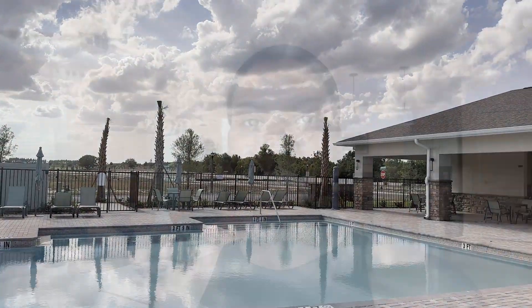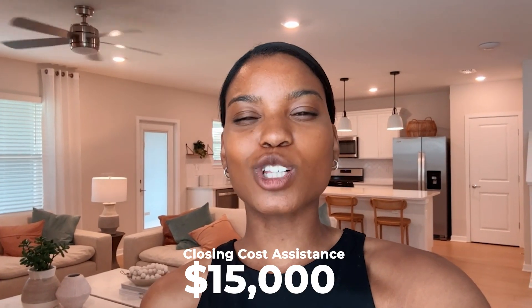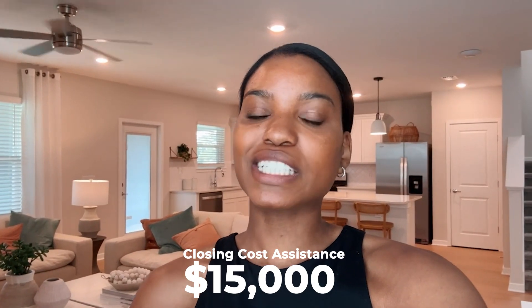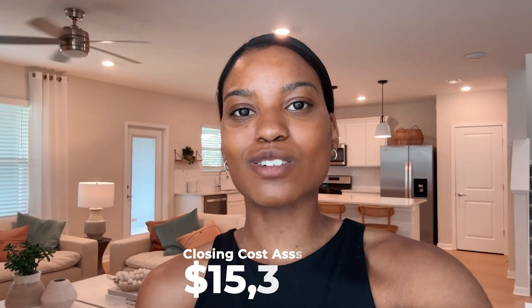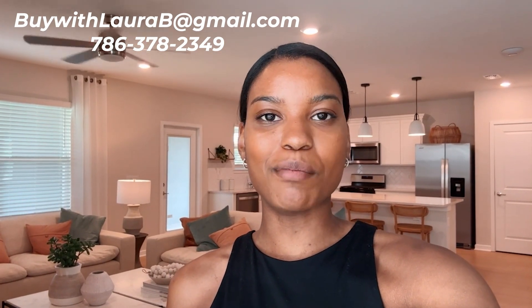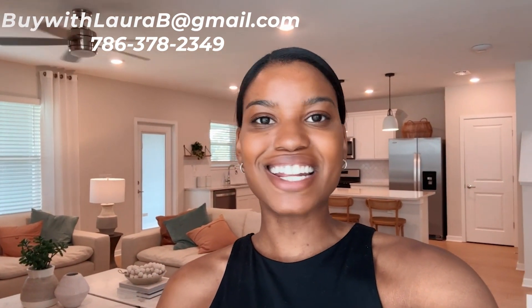For this specific floor plan, the builder is offering about $15,000 towards closing cost assistance. If you're looking for a larger home, the builder is offering about $20,000 for their larger floor plans. Thank you guys for watching — remember to subscribe to continue seeing property tours on new construction and resale homes. My number and email are listed above, and I'll see you in the next video!